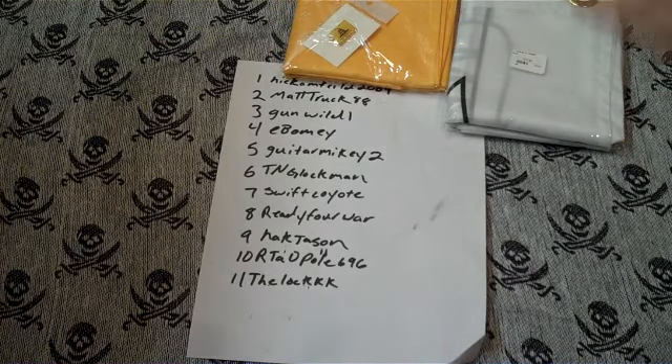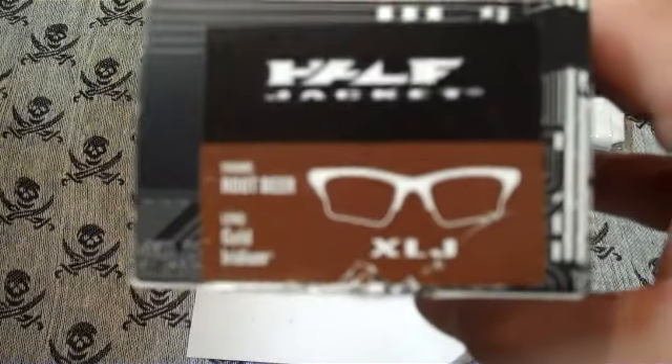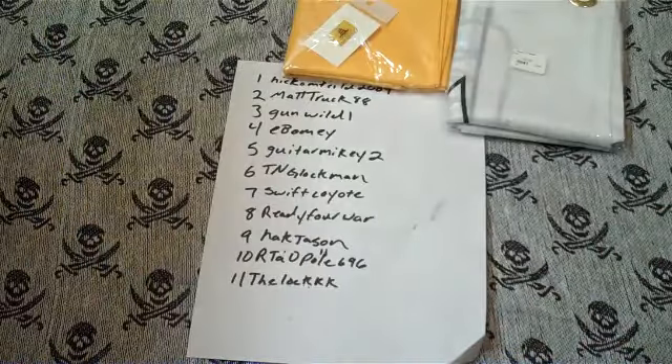So second place will be the shirt and the two flags, and first place will be the Element Arms logo button-up shirt and the Oakley Half Jackets. I'm not gonna pull them out of the box, but this is a brand new pair of Oakley Half Jackets — that'll be first place.